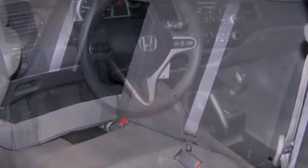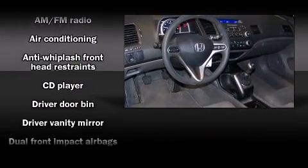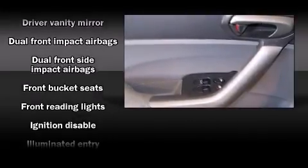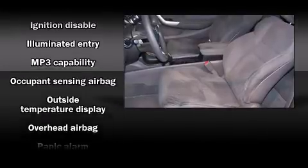It features a standard transmission, front wheel drive, and a 1.8 liter four-cylinder engine. All of the premium features expected of a Honda are offered, including one-touch window functionality, a tachometer, and an outside temperature display.